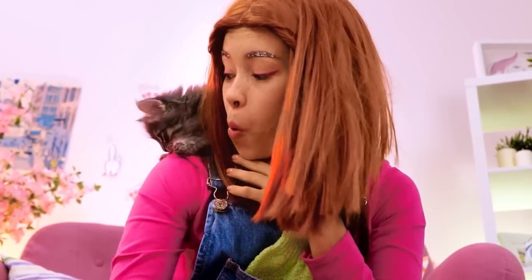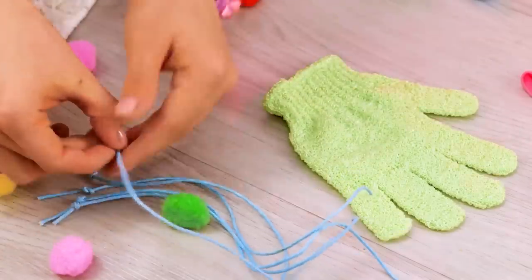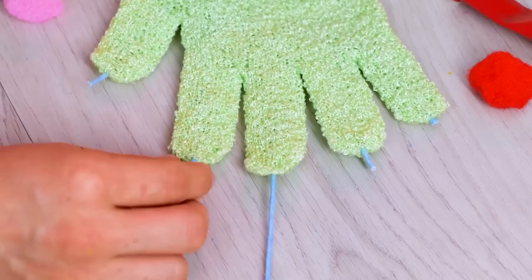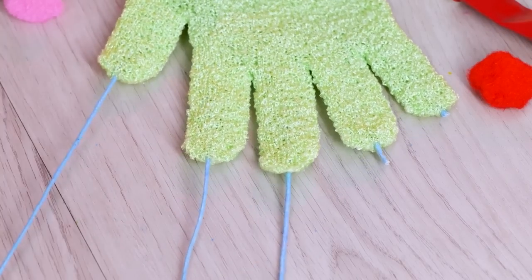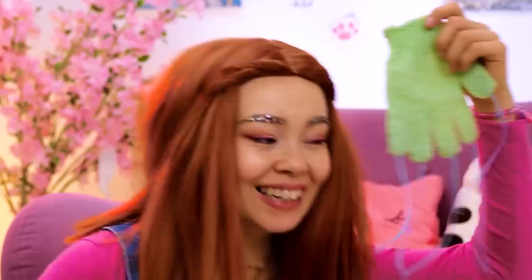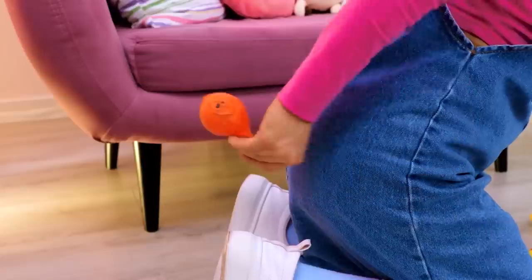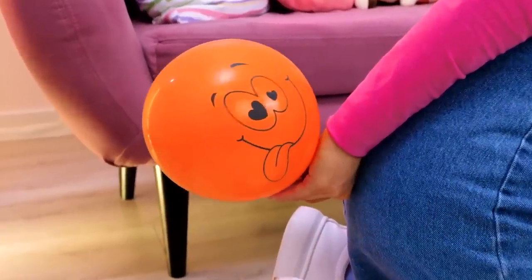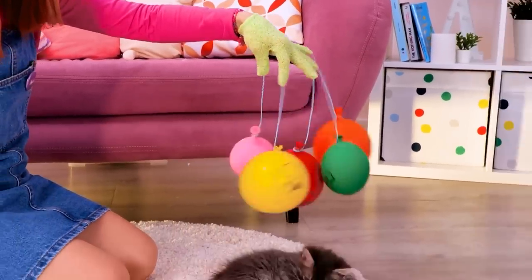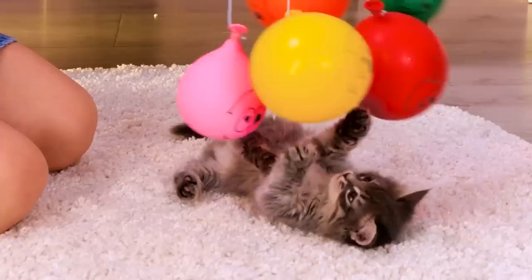I've heard of a monkey on your shoulder, but this is better! Run some string through a shower glove's fingertips! Our kitty's not the only one with retractable claws! Now we need to blow up a balloon — well, that works! Make four of these and tie to each of the strings! It's like a baby mobile and a cat toy rolled in one!